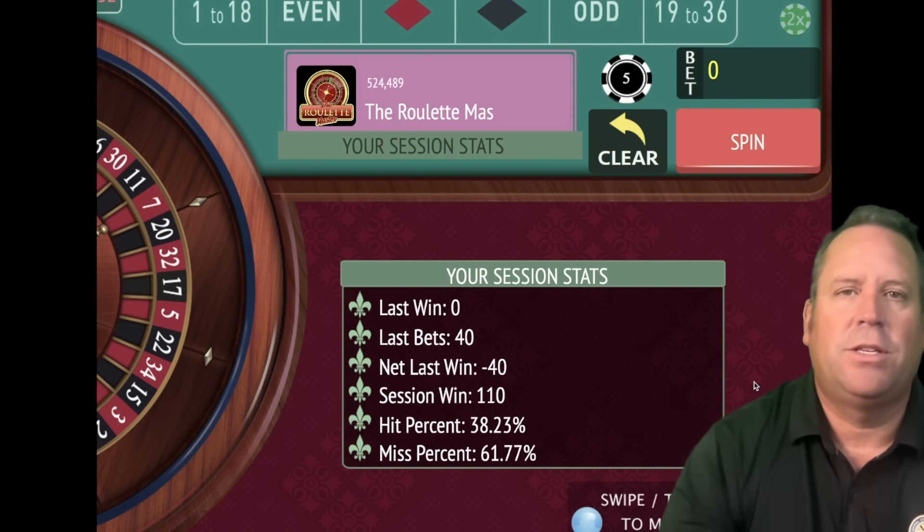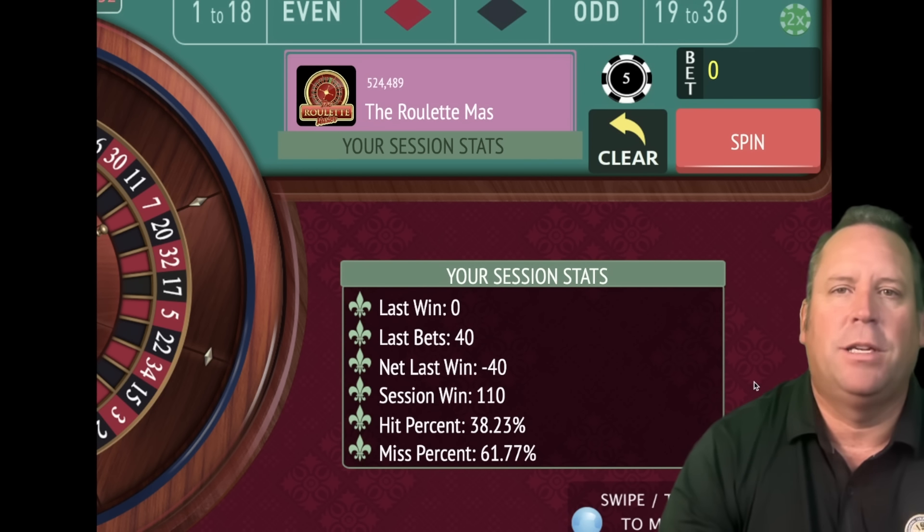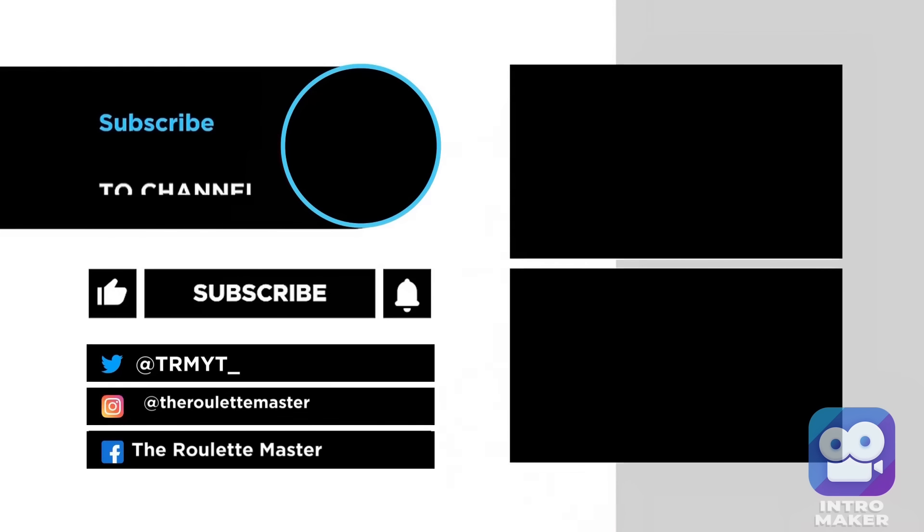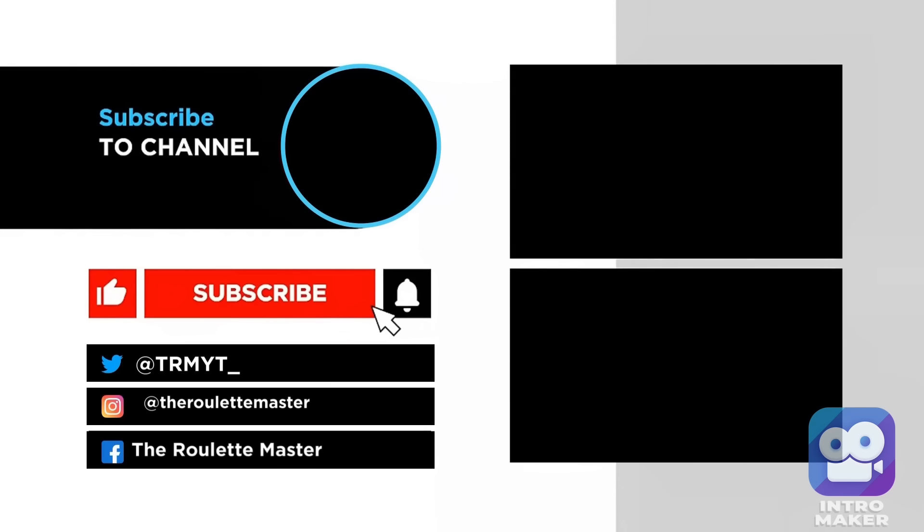Let me know what you guys think down in the comments. If you send a system in like Barry did or like Blue Moon, you send that to roulettemaster.c at gmail.com. I love when really good systems keep getting sent in — it's a lot of fun in the search for the best roulette system possible each and every day. If you're enjoying the channel, please like, share, and subscribe. Let's keep growing this great community of people that love roulette. This is the Roulette Master — have a great day everybody.